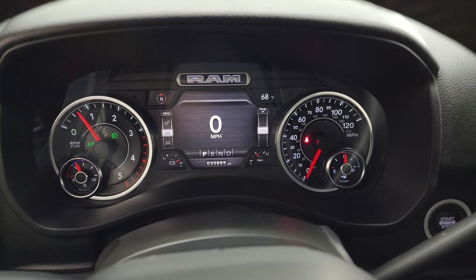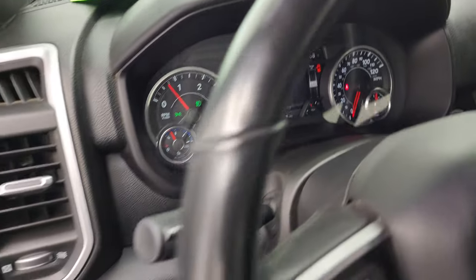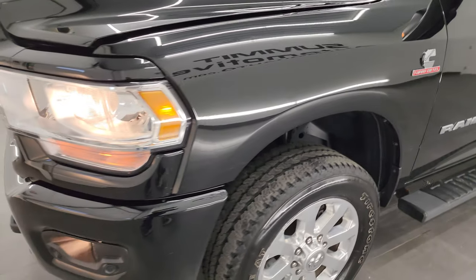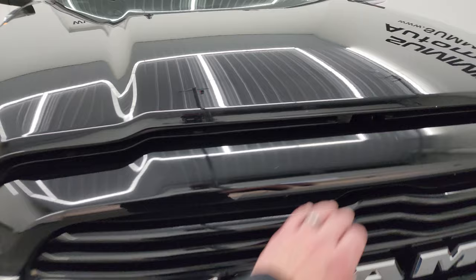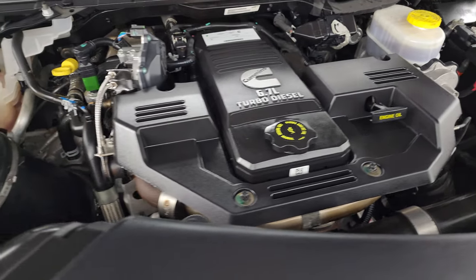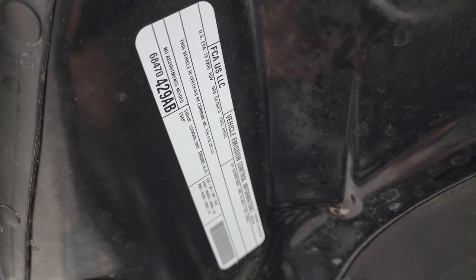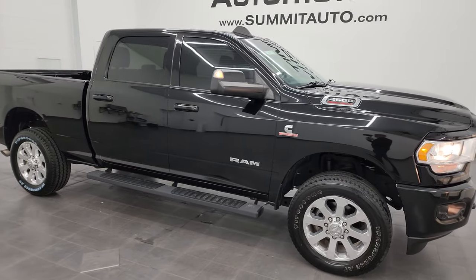Starts right up. No check engine lights or anything like that — other than my hood's open. Under the hood you have the 6.7-liter Cummins diesel engine — very clean, runs very smooth. Once again, this truck has been fully safetied and inspected by our service shop, has a fresh oil and filter change, all the fluids have been checked and topped off, and this truck is 100% ready to go. There's the emissions sticker, and I would highly recommend this truck from a quality and condition standpoint — also very nicely optioned out.